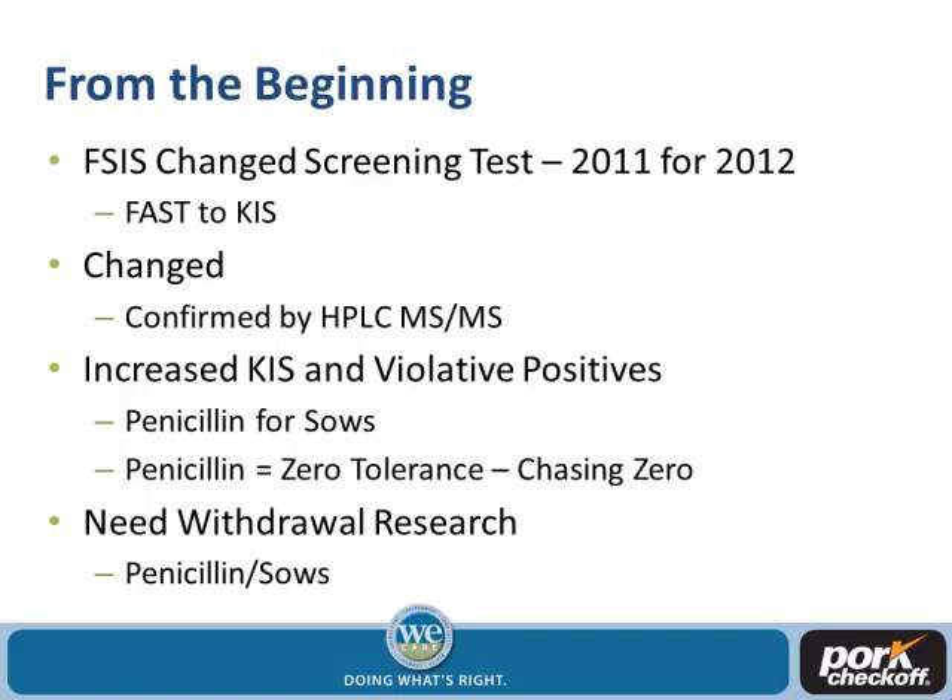Once they changed those two methodologies, we saw a substantial increase in penicillin residues for sows. FDA and FSIS have a zero residue tolerance for penicillin in pork, which is different from beef and poultry where there is a tolerance. With pork there's a zero tolerance, and since their methods are becoming more sensitive, we're essentially chasing zero. The archaic methodology used to determine withdrawal times in the 40s and 50s is completely inadequate compared to this HPLC double mass spec sensitive system.